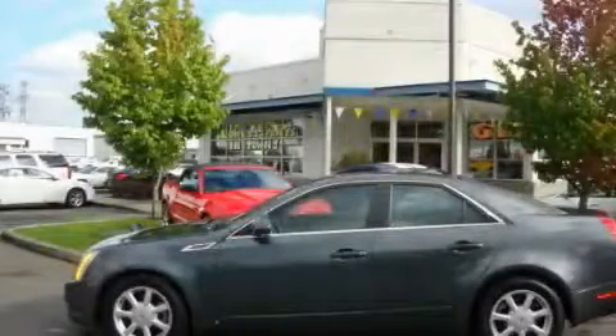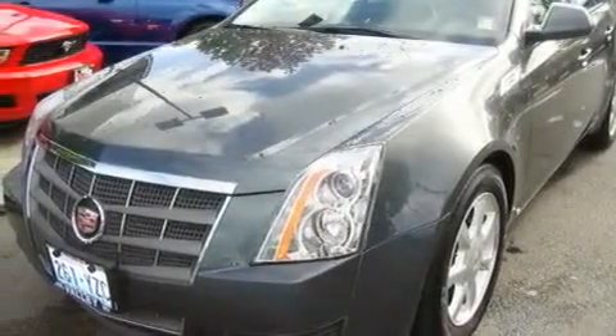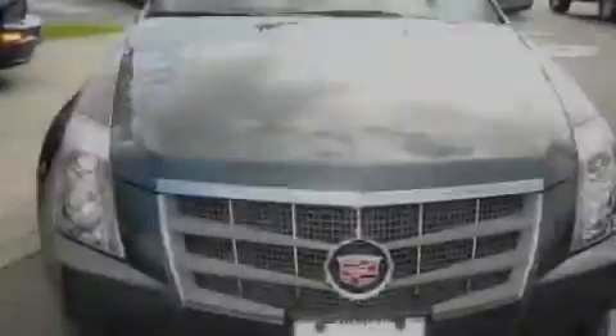This is a 2009 Cadillac CTS, a drive in shape that provides endless luxury. It features a 3.6 liter, 6-cylinder engine and an automatic transmission.